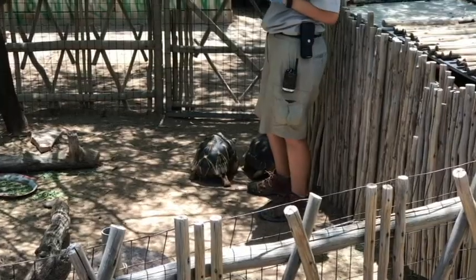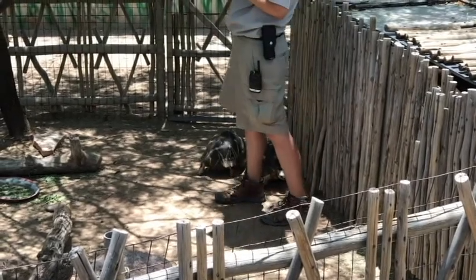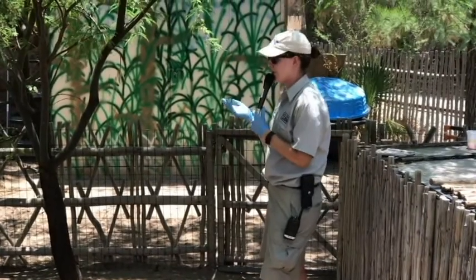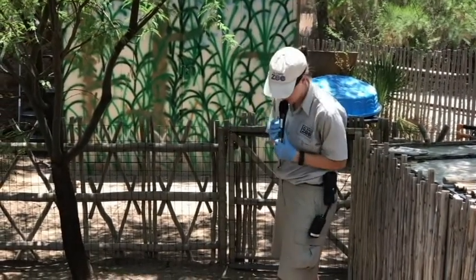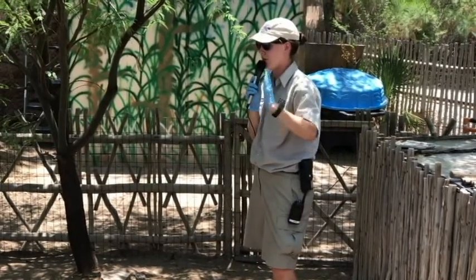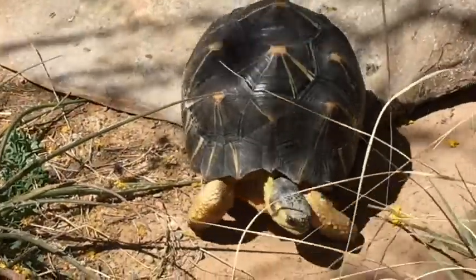These guys are tortoises. Do you guys know the difference between a tortoise and a turtle? On their legs, on their feet, they actually have little claws that kind of look like toenails. Those actually help them burrow down into the dirt and hang out — they do that a lot in their enclosure.